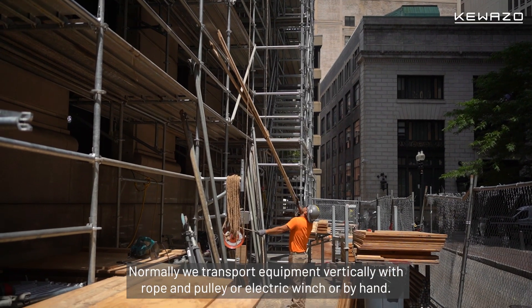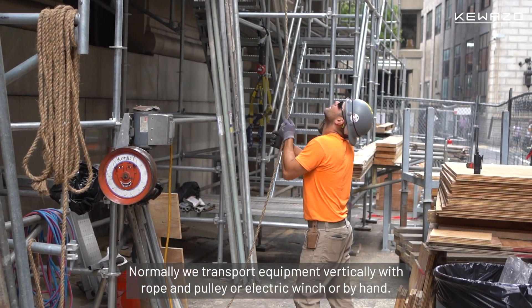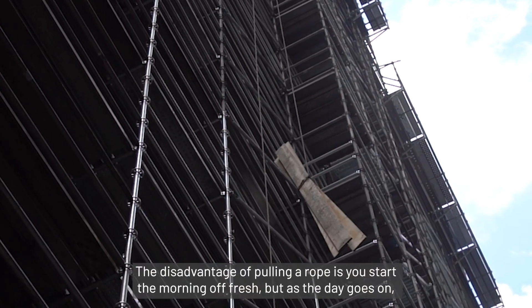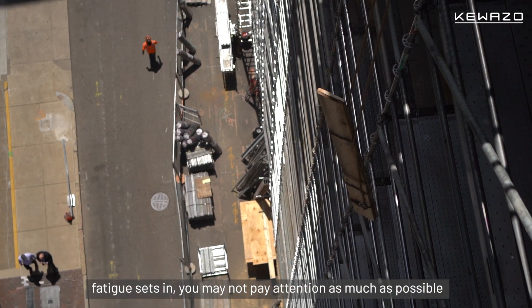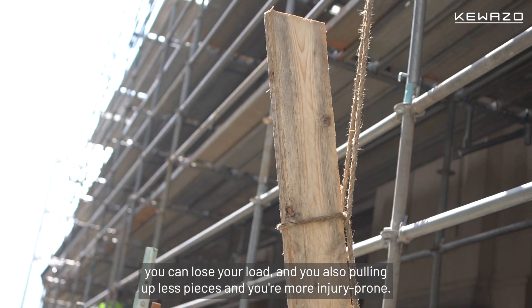Normally we transport equipment vertically with rope and pulley, electric winch, or by hand. The disadvantage of pulling a rope is you start the morning off fresh, but as the day goes on, fatigue sets in. You may not pay attention as much as possible. You could lose the load, and you're also pulling up fewer pieces and you're more injury prone.